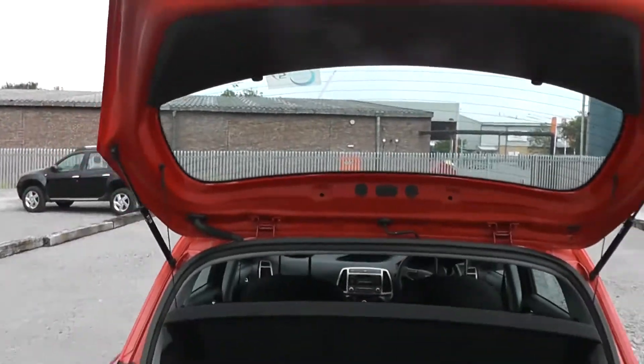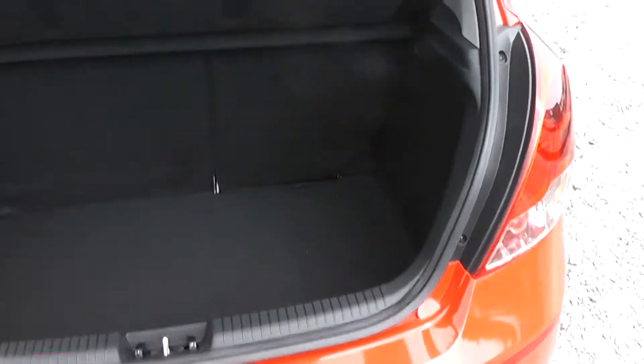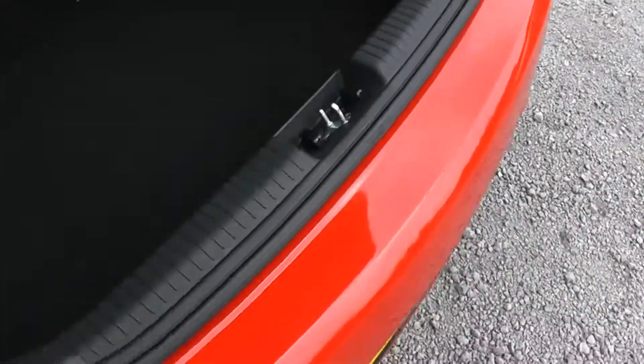The boot is nice and light, very easy to open and close, and we've got a large parcel shelf to add to the storage space beneath. You can see it's a nice wide entry with plenty of storage space inside the vehicle. It goes back a long way and you have 60-40 folding rear seats to make additional space where necessary.